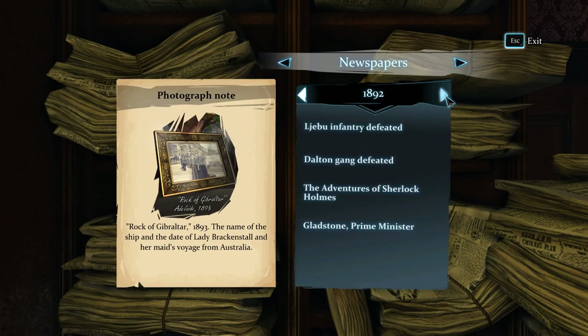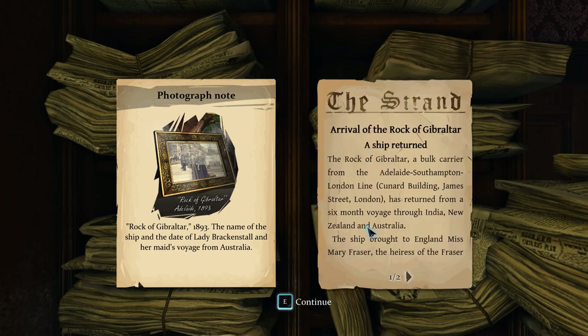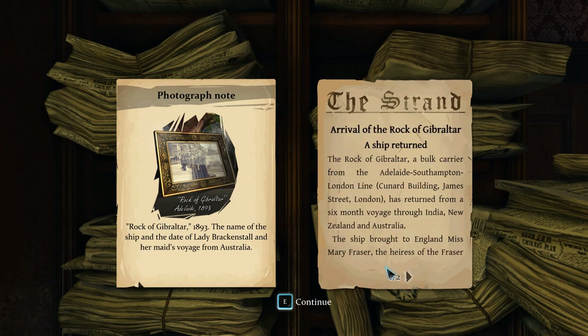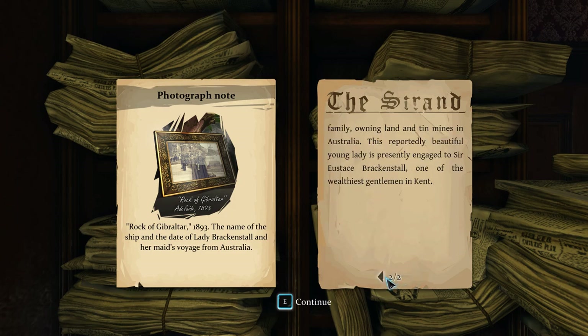Newspapers 1893 — East Africa Company. The Rock of Gibraltar, a bulk carrier from the Adelaide-Southampton-London line, Cunard Building, James Street, London, has returned from a six-month voyage through India, New Zealand, and Australia. The ship brought to England Miss Mary Fraser, heiress of the Fraser family owning land and tin mines in Australia. This reportedly beautiful young lady is presently engaged to Sir Eustace Brackenstall, one of the wealthiest gentlemen in Kent. Her name is Mary Fraser — heiress to land and tin mines.